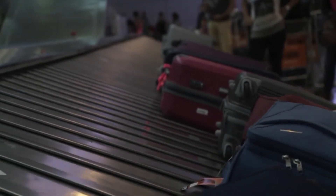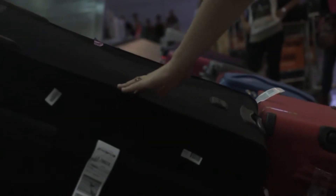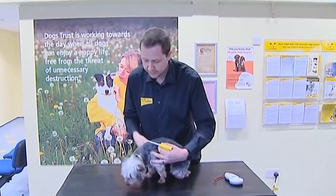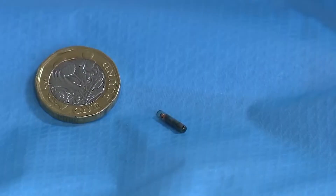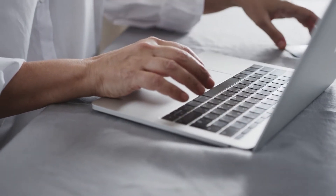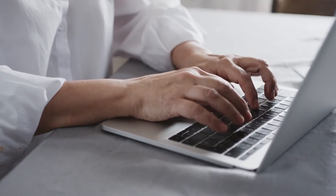RFID chips as luggage tags make sure that your suitcase arrives where it was supposed to go. Dogs are most likely RFID chipped for identification. And you probably already have a personal RFID chip that goes with you everywhere — it's in your new credit card.